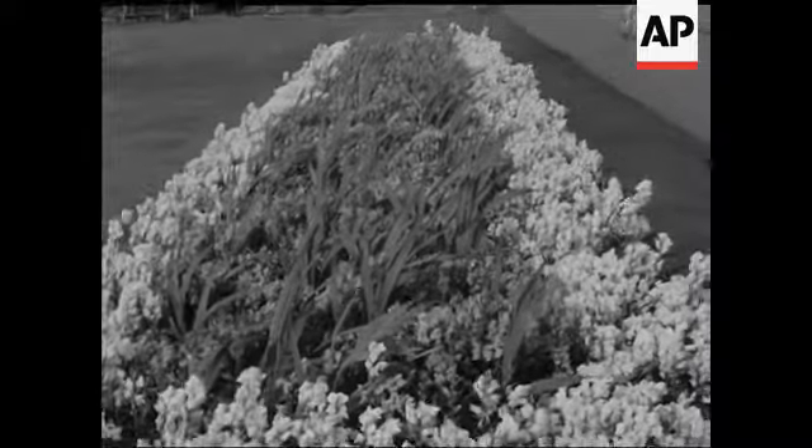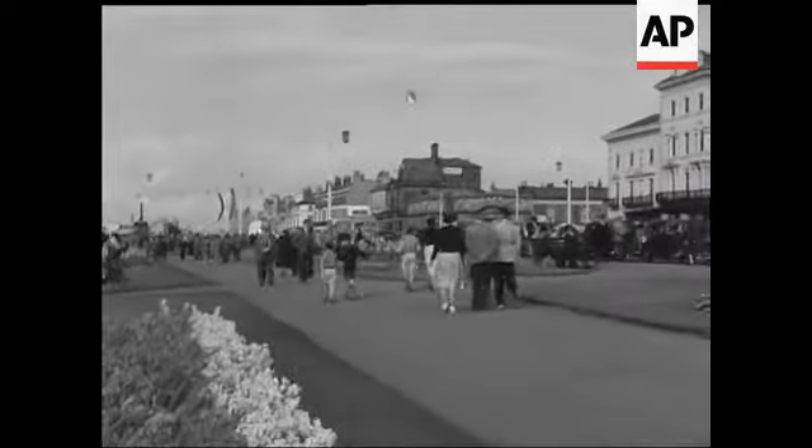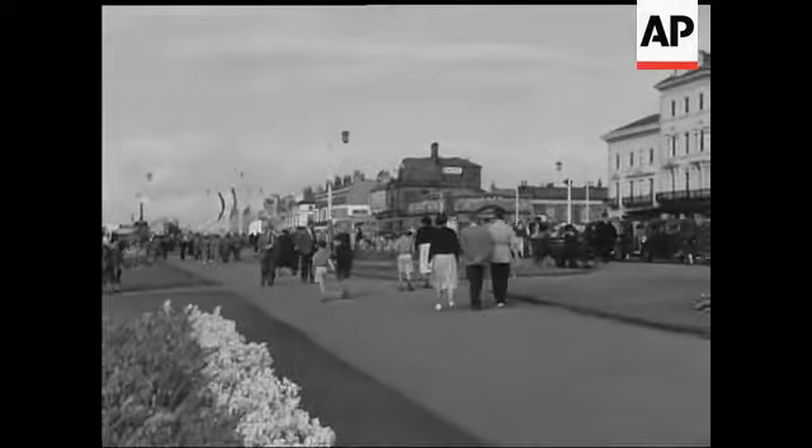Southport at this time of the year looks particularly beautiful. Gaily dressed in floral attire, the county borough is now holding its famous flower show, the largest summer exhibition of its kind in the world.